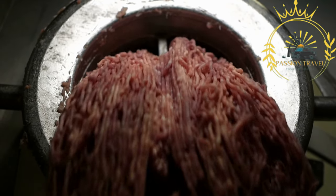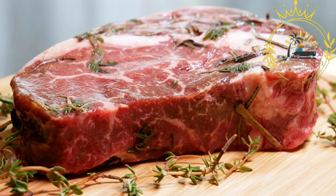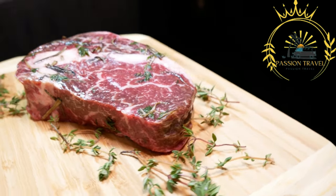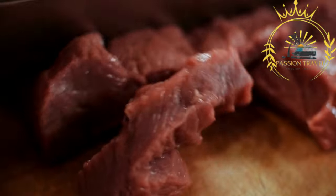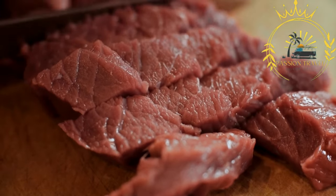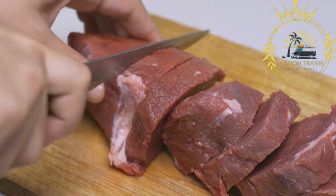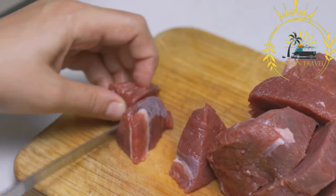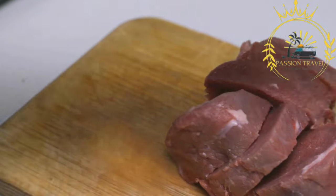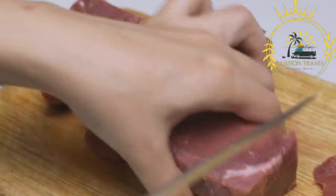Game meat is often considered leaner than conventional meat from domesticated animals, with lower fat content and typically higher protein. The nutritional profile can vary depending on the specific animal and its diet. Game meat has distinct flavors that can be more robust, earthy, or gamey compared to domesticated meats, and its taste and texture can vary based on the animal's diet, age, and how it was hunted. It is used in various culinary preparations including stews, roasts, sausages, and steaks, often paired with bold herbs, spices, and complementary ingredients.